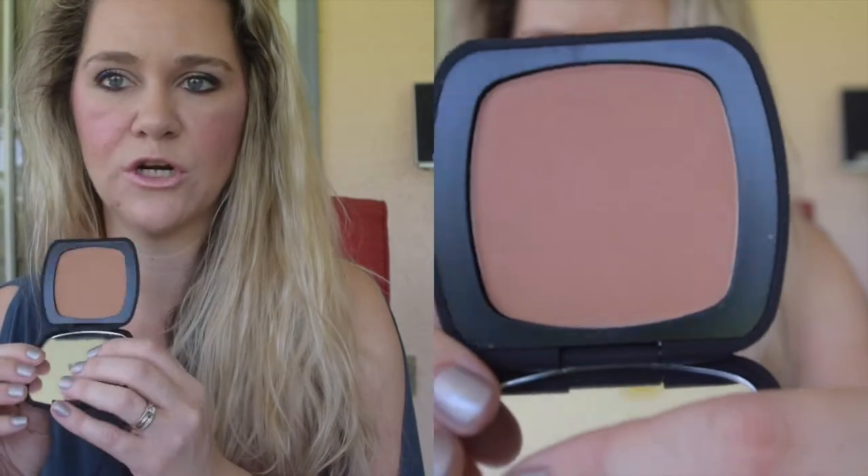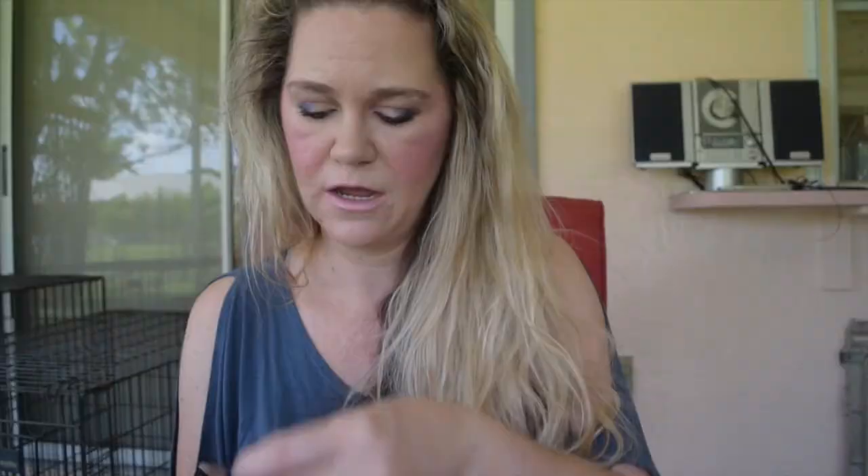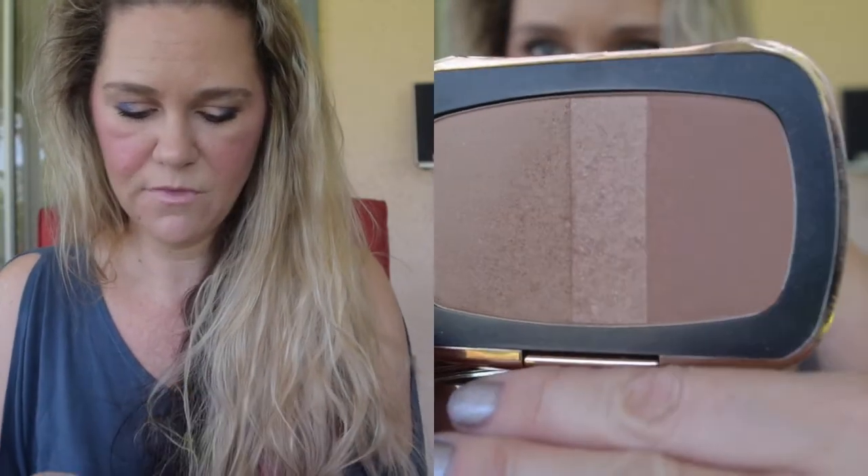A bronzer I haven't used since I got it but was really excited to get is the Bare Minerals Ready bronzer in Skinny Dip — it's a little more on the orange tone side and slightly deeper. I'm really excited to give that one a shot. I also have the Beach Is Waiting bronzer which has three different shades — a lighter, an even lighter in the middle, and a darker shade — and I plan to swirl them all together.